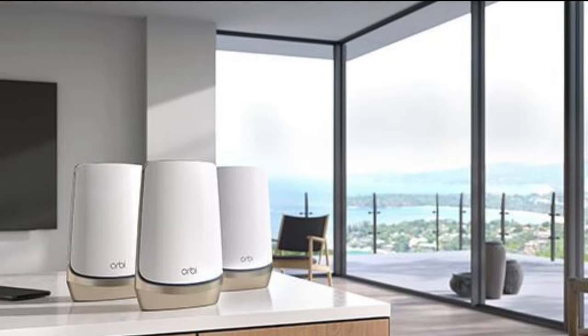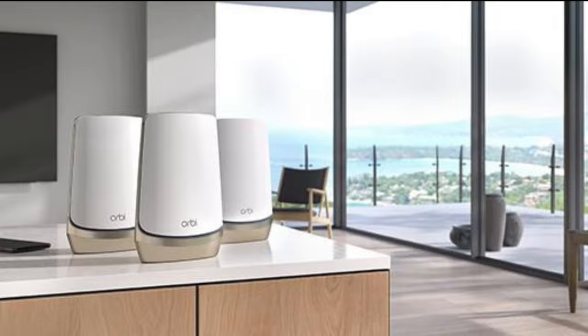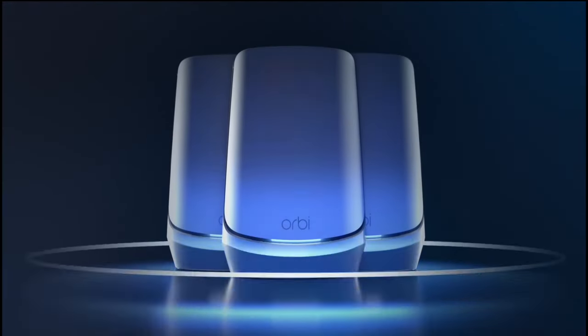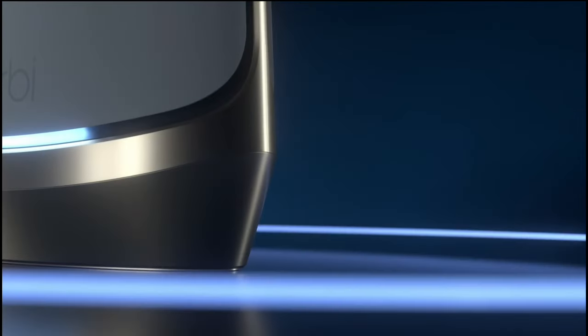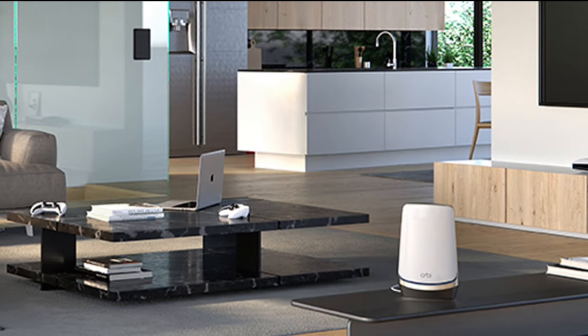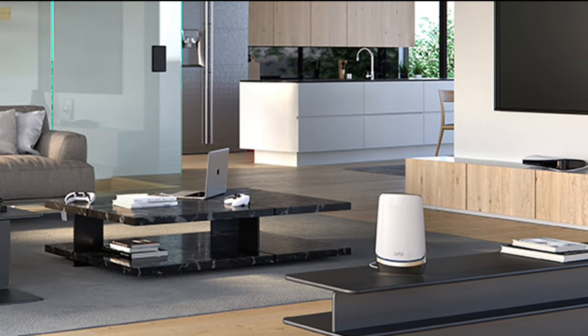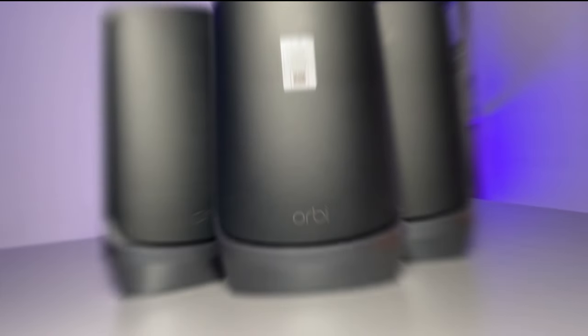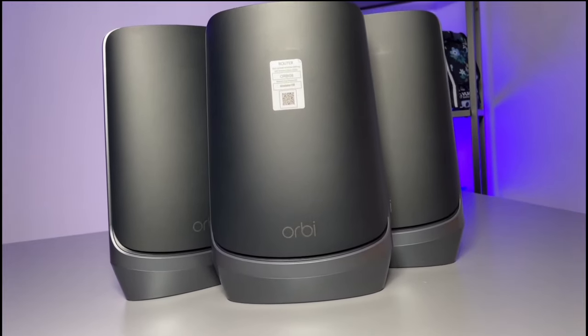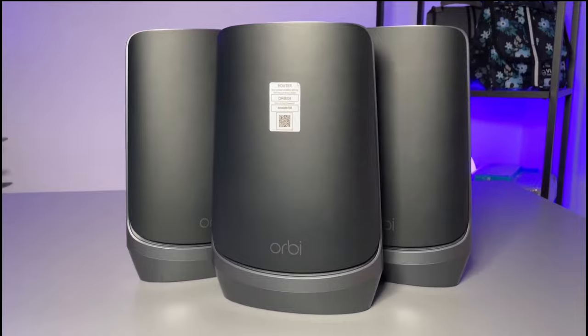Future-proofing is essential in today's rapidly evolving tech landscape. The Orbi Wi-Fi 6E's 10-gig internet port is ready for the future, unleashing the fastest download speeds of today and tomorrow. It allows you to connect to the latest cable or fiber internet service up to 10 Gbps. NETGEAR Armor protects your family's Wi-Fi with an automatic shield of security across your connected devices, and it comes with a 30-day free trial.